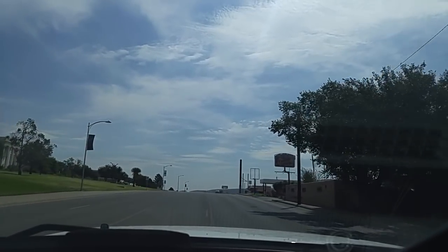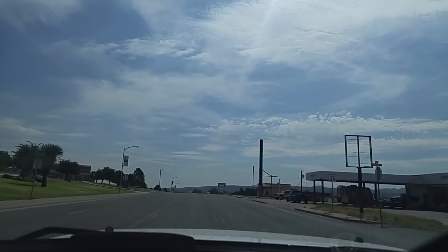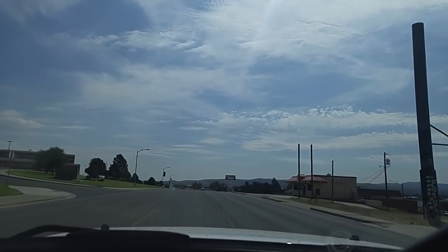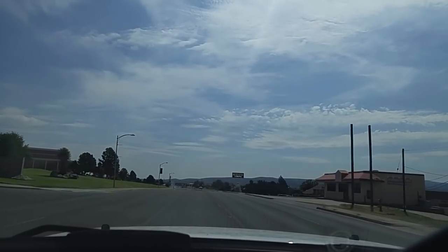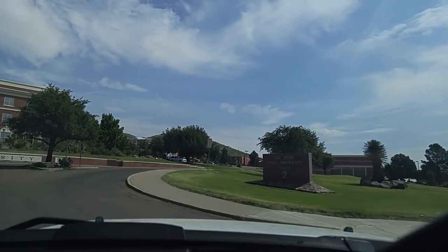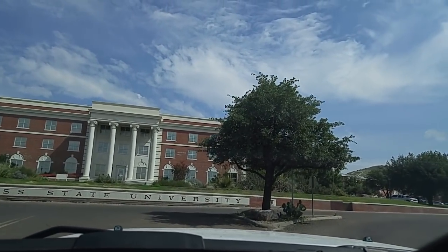Sul Ross State University is named after General Lawrence Ross, a Confederate general.